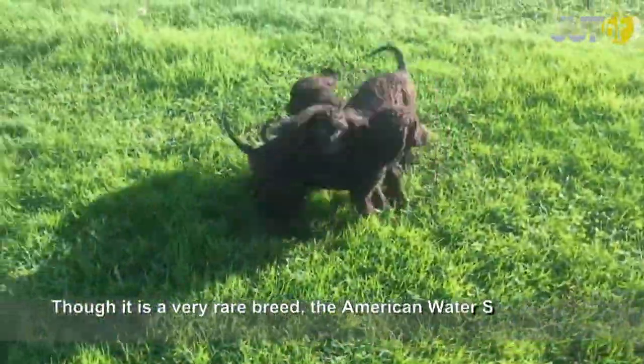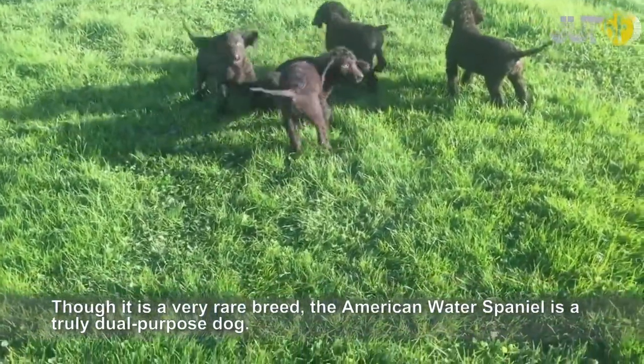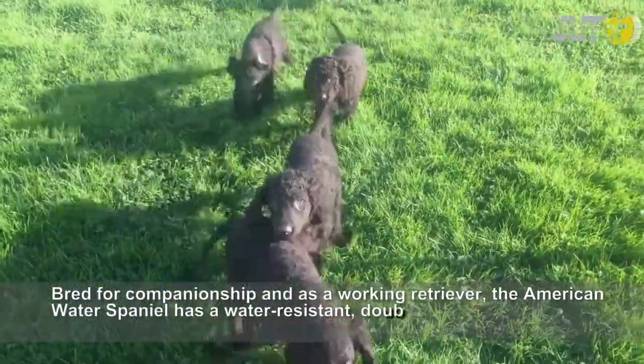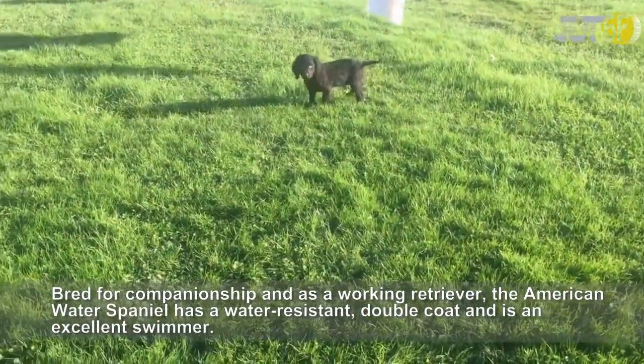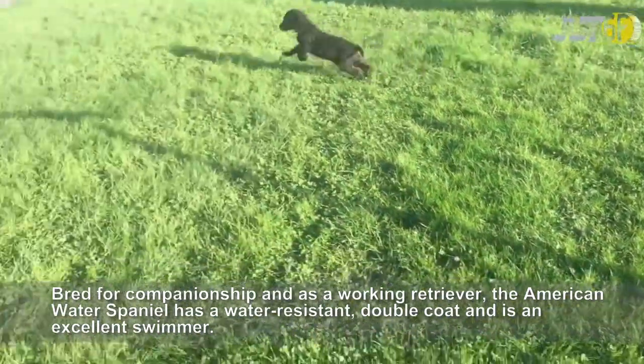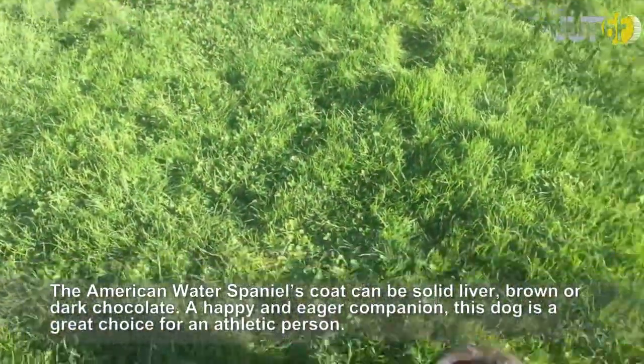Though it is a very rare breed, the American Water Spaniel is a truly dual-purpose dog. Bred for companionship and as a working retriever, the American Water Spaniel has a water-resistant double coat and is an excellent swimmer. The American Water Spaniel's coat can be solid liver, brown or dark chocolate.